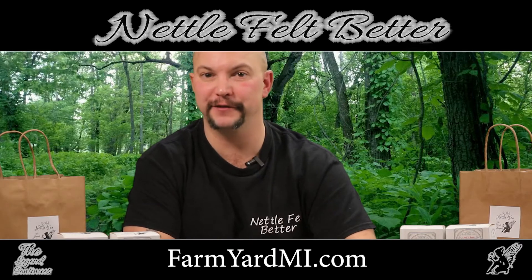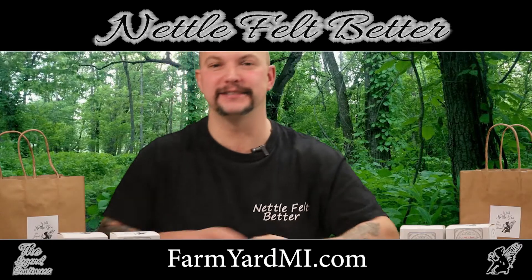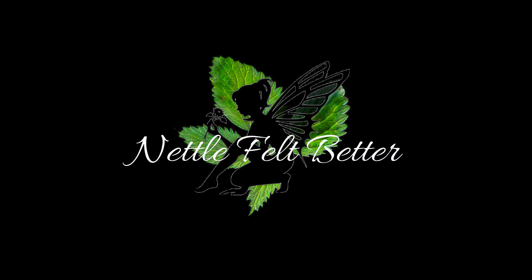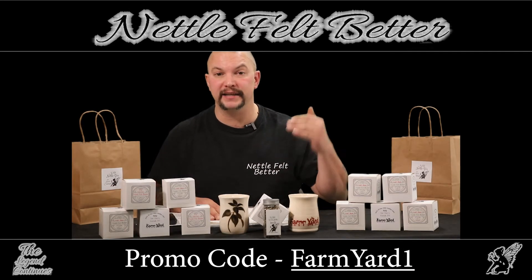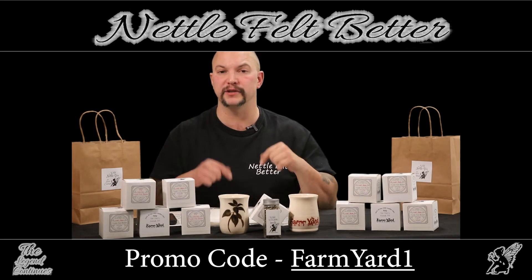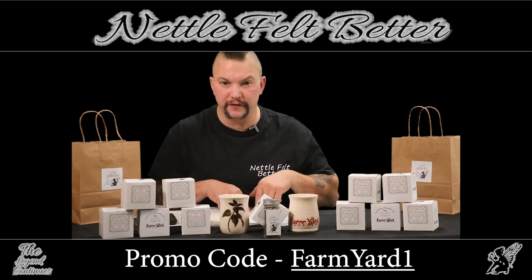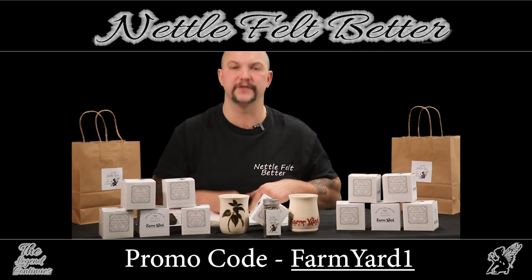Time to feel better. Hey, it's time to nettle felt better. Go to our website, farmyardmi.com, and you can order a box of root tea — save a dollar using promo code FARMYARD1. That's FARMYARD1.